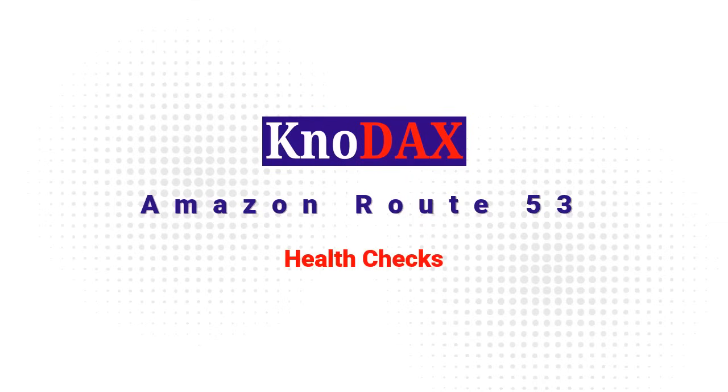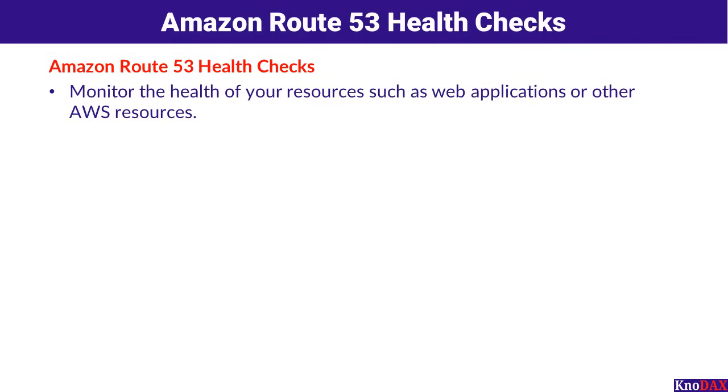Welcome to this video on Amazon Route 53 Health Checks, your gateway to ensuring the reliability, availability, and performance of your applications and resources. Amazon Route 53 Health Checks are a powerful tool to monitor the health and availability of your resources, such as web applications or other AWS services. These checks ensure seamless user experiences by routing requests only to healthy resources.